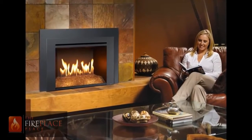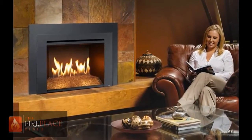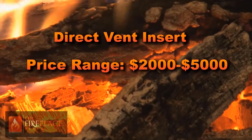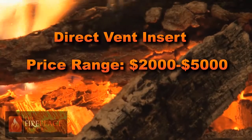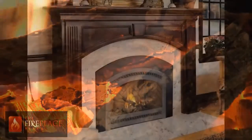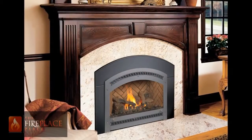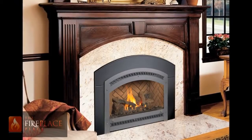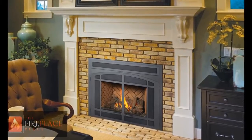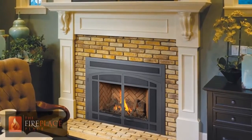The direct vent insert is the ultimate gas log set and is revolutionizing the industry with costs ranging from $2,000 to $5,000. The wide array of benefits include the addition of a blower to help you heat a larger space up to 2,500 square feet. It breathes outside air, therefore there are no odors in the home. It seals your fireplace, closing that window to the elements. It has the ability to turn down from 40,000 to 10,000 BTUs to keep from overheating the room while still keeping the much desired ambience.